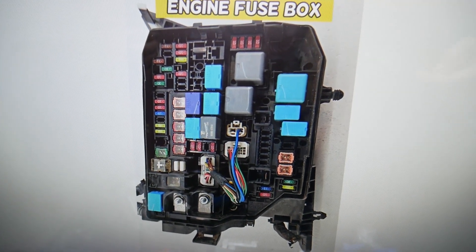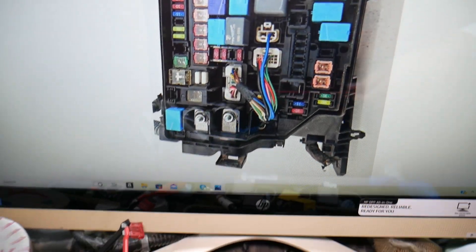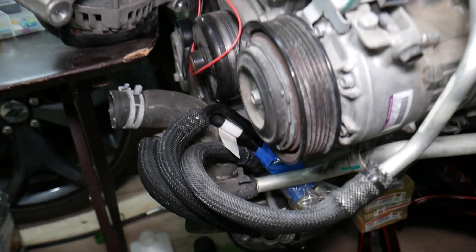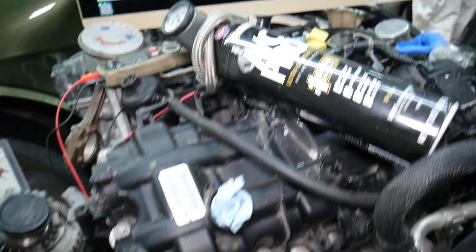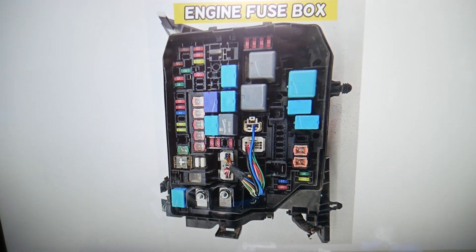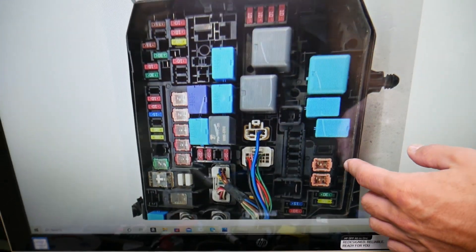If you need to buy fuses, relays, parts, tools, AC compressors — anything for a Toyota Corolla or any car — at a really good price with quick shipping, we're going to put the link in the description of the video below for your convenience. Check it out so you don't waste your money and time.